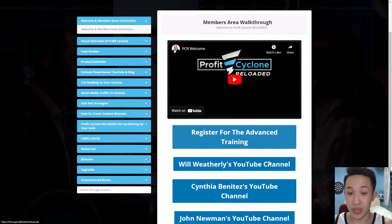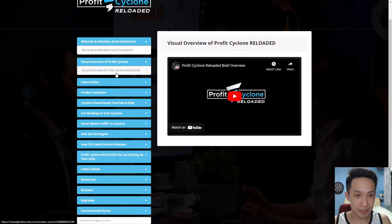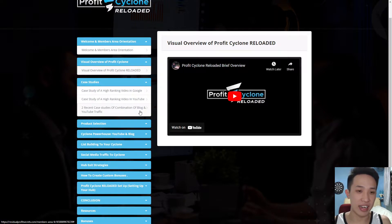Register for the advanced training if you choose to. Here's the visual overview of the Profit Cycle training — everything, as you guys can see, is step-by-step. There's a case study of a high-ranking video in YouTube, in Google, and blog, and YouTube traffic. These are very highly acclaimed case studies. Product selection is basically choosing the right offer on Warrior Plus by choosing the highest converting offer.